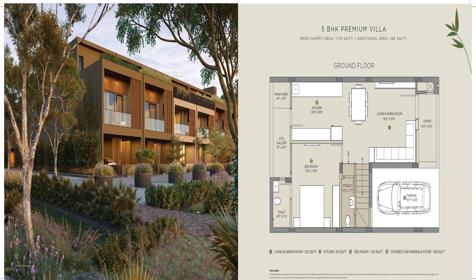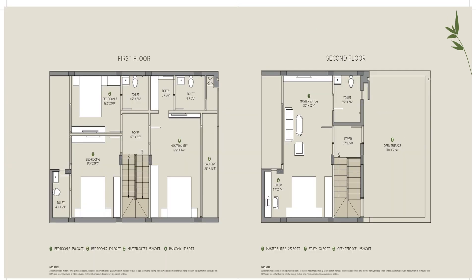Pricing starts at around 1.8 crores. This is a standard five-bedroom villa — here's how it would look with great club finishing in a sandstorm color scheme. The aesthetics are well thought out. On the lower level, you have parking, a living area, dining, kitchen, and one bedroom, along with a gallery, utility room with attached washroom, and a powder room.